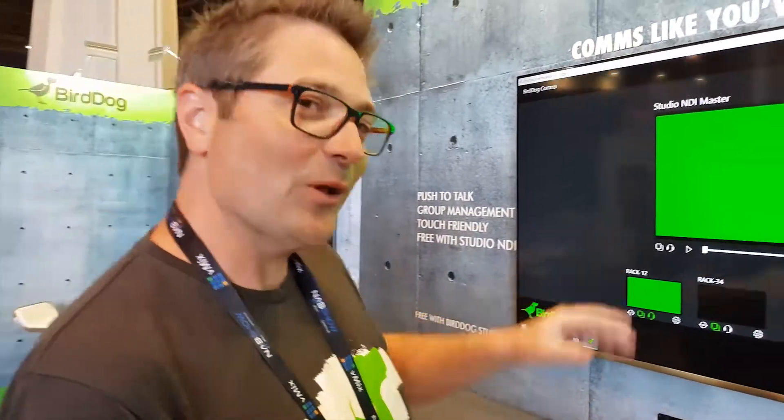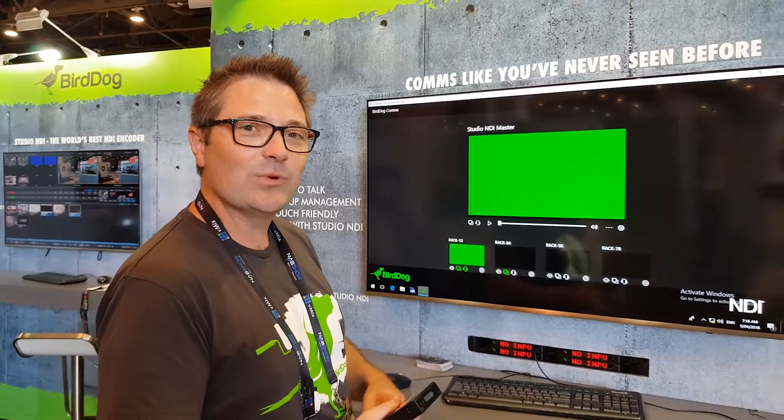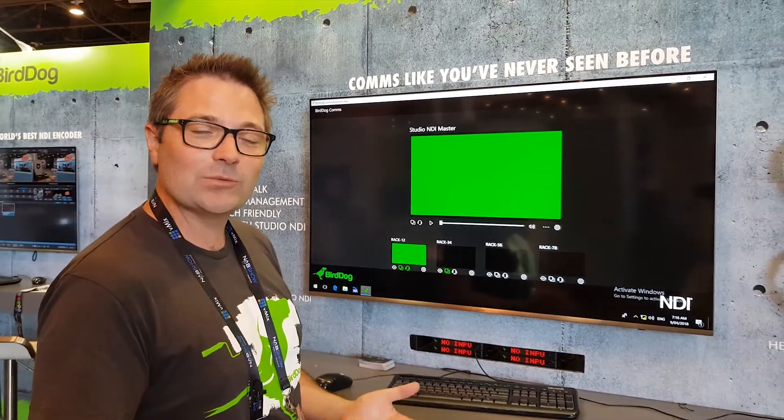It allows NDI to be much closer to the glass at both ends, and at a new price of $595, so we're really excited about this product. On top of that we've also got some new software that we've announced. It is setup day today so I apologise for the green screens, but this is our new comms application and we've totally reimagined how comms can work.